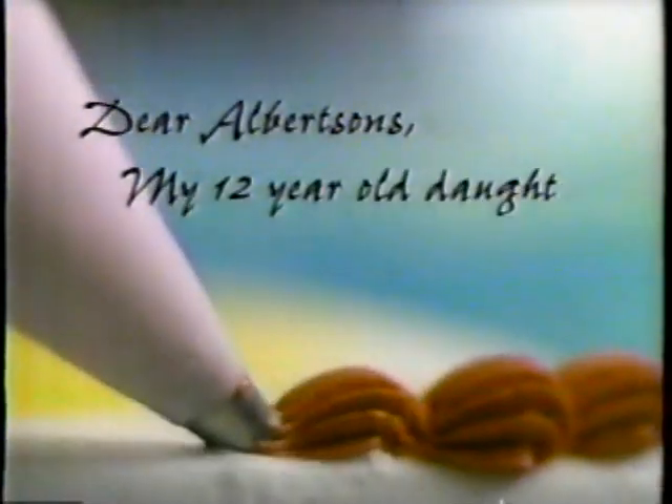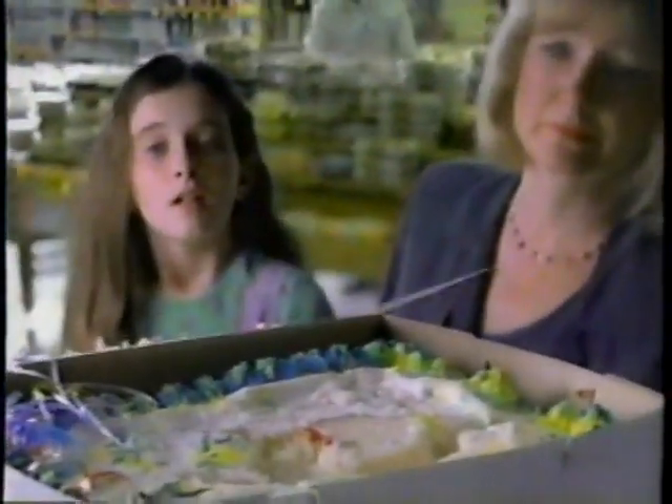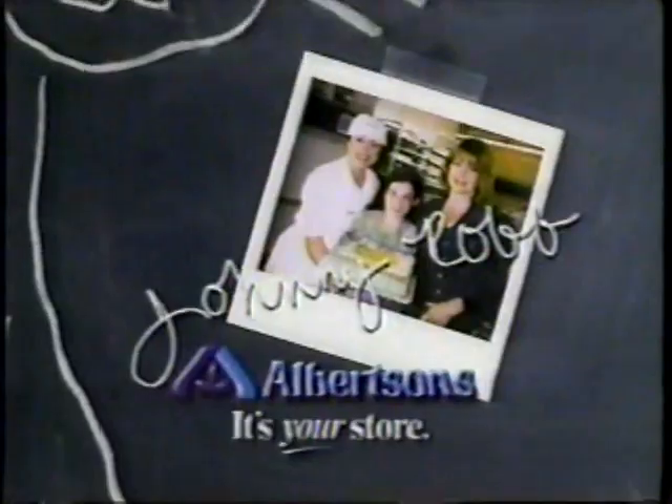Dear Albertsons, my 12-year-old daughter spent her own money on a cake for her teacher's birthday. The people in your bakery department really went all out. Well, we got home, and the next thing we knew our 19-pound cat, Scrawny, decided to nap on the cake. You rushed it back to Albertsons and replaced the cake just in time for the party. Everything worked out great — thanks to you, Scrawny's going on a diet. It's service like this that makes Albertsons my store. — Johnny Rob, Delray Beach, Florida.